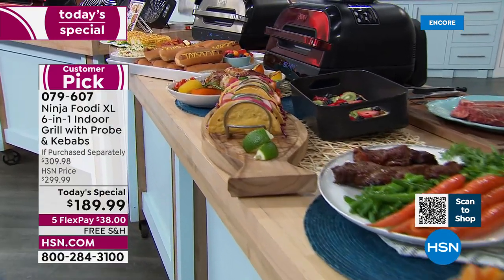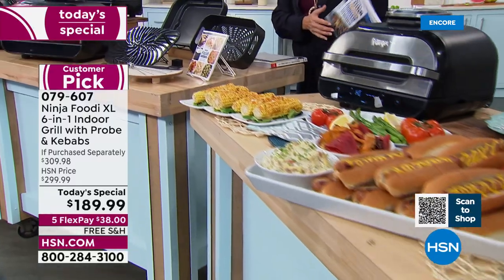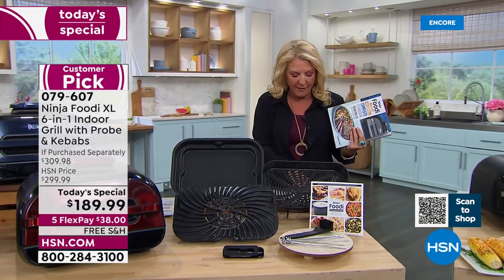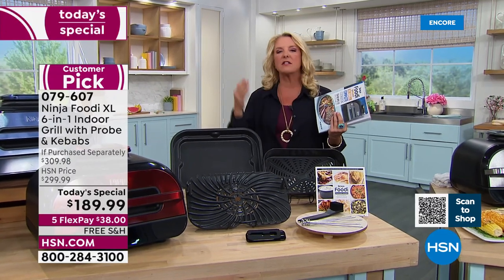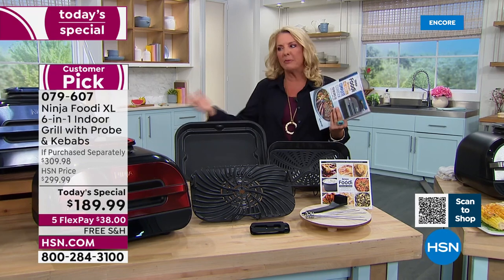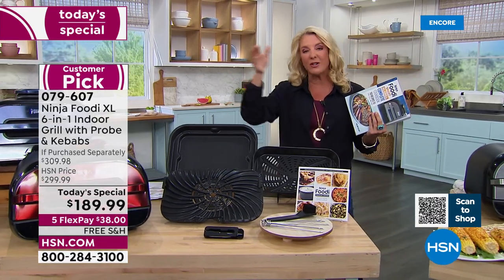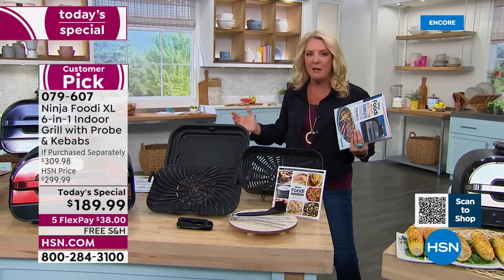I really encourage you to go to hsn.com because you'll read amazing reviews — tons of five stars. One headline was 'Ninja is number one.' She said, 'Fantastic and fast, pretty much replaces my big oven for most needs.' That's a comment you see constantly — people don't even use their oven anymore. Their oven is just getting dust on it because the Ninja cooks much better than a traditional oven, cooks healthier, cooks faster, and does more than an oven's ever going to do.